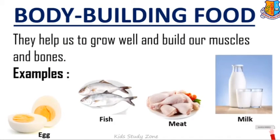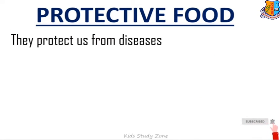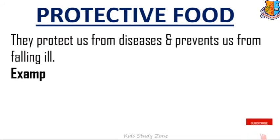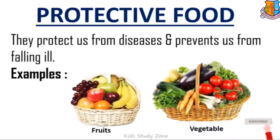And milk. The third category is protective food. They protect us from diseases and prevent us from falling ill. Some examples of protective food are fruits and vegetables. All sorts of fruits and vegetables come under this category.